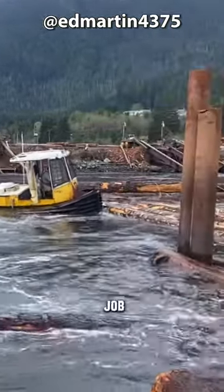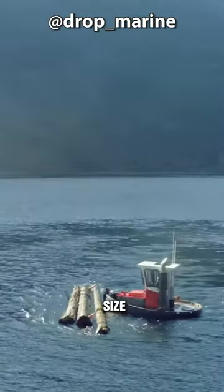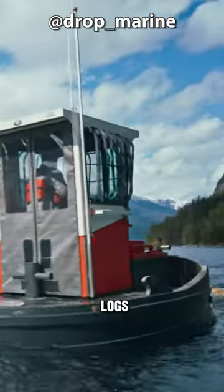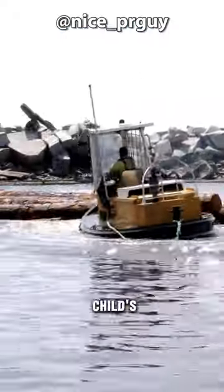Its primary job? Assisting in the collection, loading, and transportation of logs. Despite its small size, the Boom Boat boasts mighty power, effortlessly pushing over a dozen logs. It's incredibly agile, and executing a waterborne U-turn is child's play for this boat.